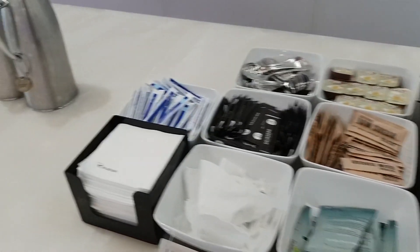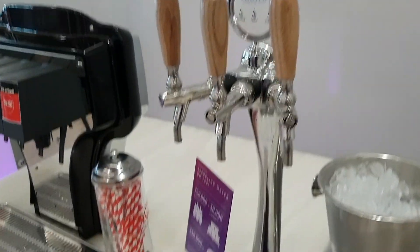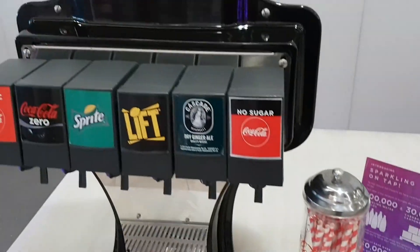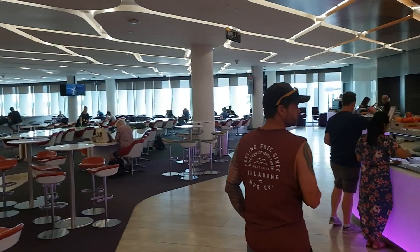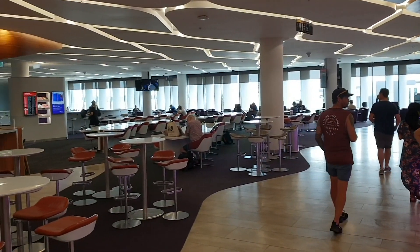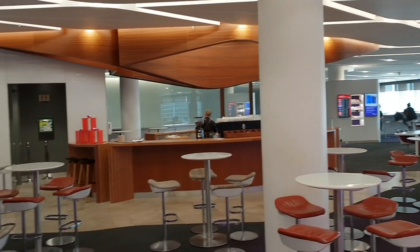This is the business class lounge in Perth for Virgin Australia. I'm going to take you around and give you a quick look at this particular lounge. I had to be really quick, because in a short while one of the Virgin staff asked me to stop filming, and basically that's what I did. I didn't want to upset anyone, so I stopped filming, but there was sufficient time to get a quick look around before they told me to stop.